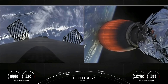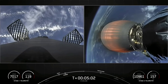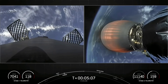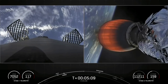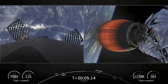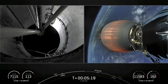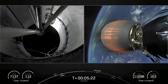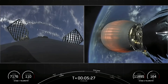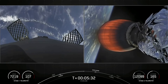Stage two is on nominal trajectory. If you are just catching up with us, we did have a successful launch of Falcon 9 from Cape Canaveral Space Force Station. The first stage on the left-hand side of your screen is headed back to our drone ship named Just Read the Instructions, stationed out in the Atlantic Ocean, while second stage on the right-hand side is headed to its first orbit.